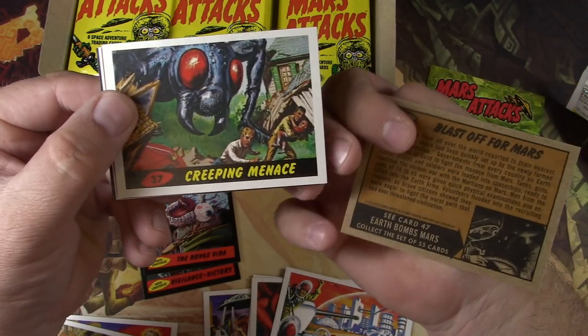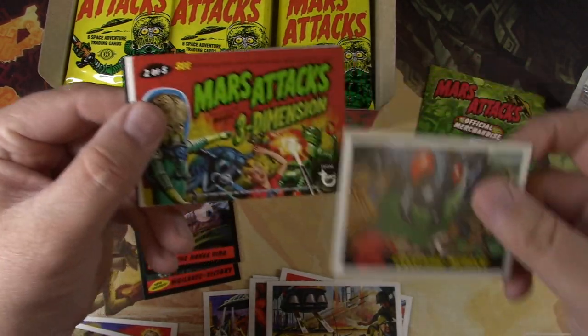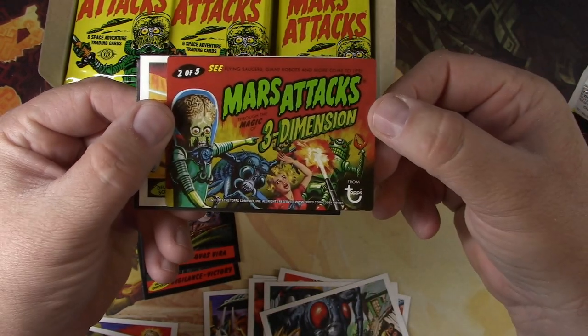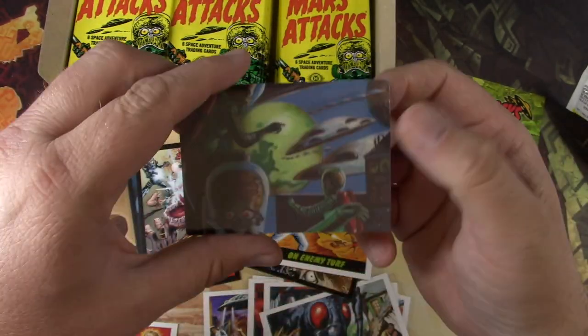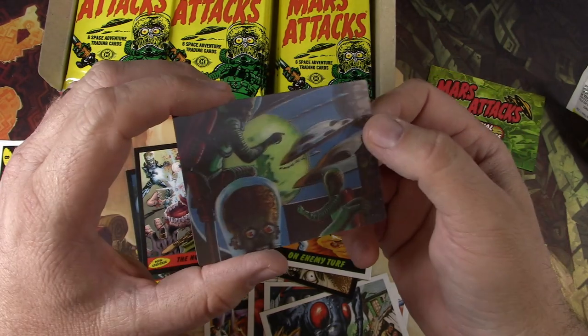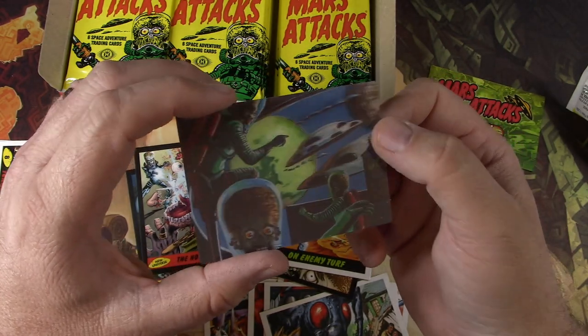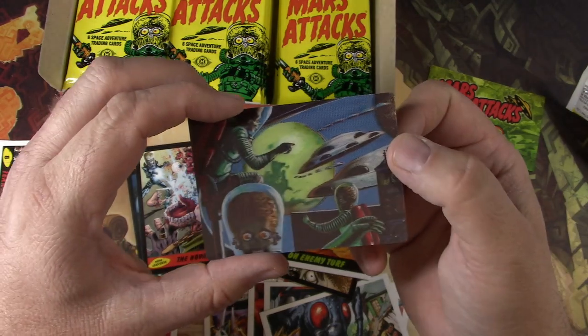Not gonna really make it a whole hobby. Creeping Menace. Two of five — Mars Attacks through the magic of three dimensions. Whoa, that's pretty cool. I always call these sport flicks. It looks pretty cool even on camera.